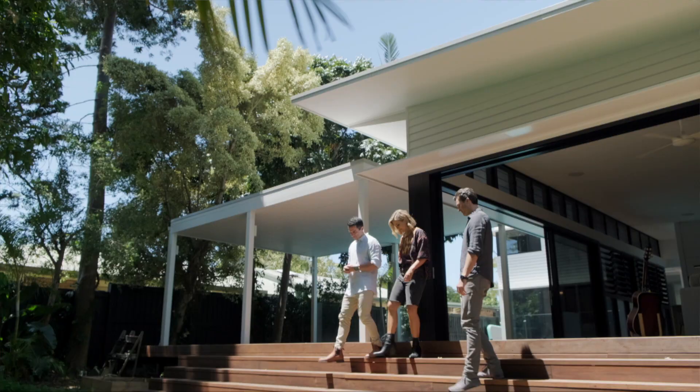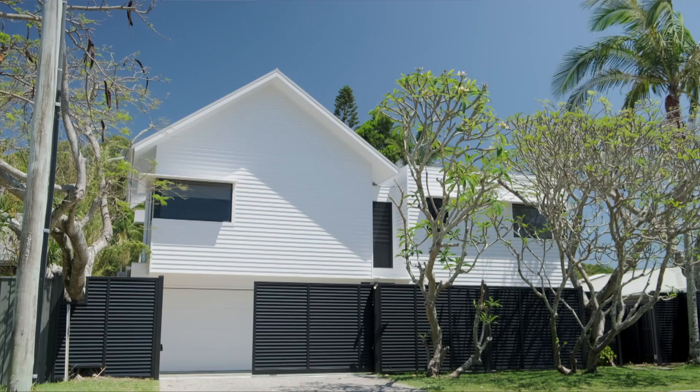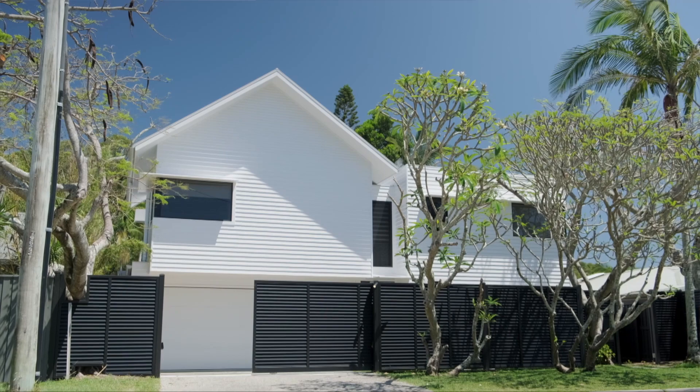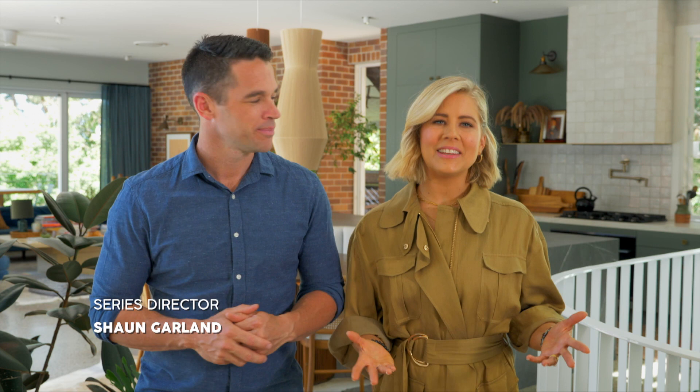You've done a spectacular job and I bet your clients absolutely love living here — it'd be hard not to. Thanks for having us through. Thanks for watching — we hope you enjoyed it as much as we did. If you'd like any of the behind the scenes, including recipes, make sure you check out the Open Homes website and socials. See you next time.